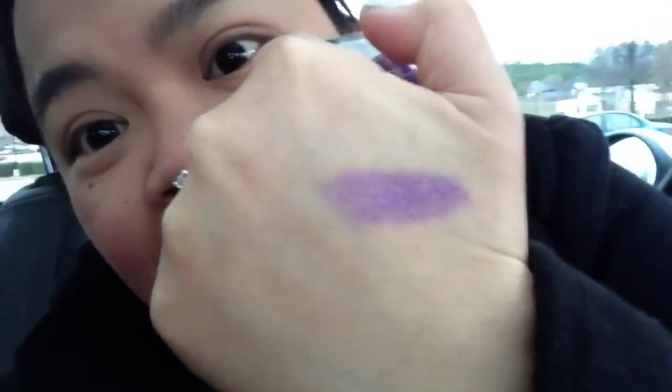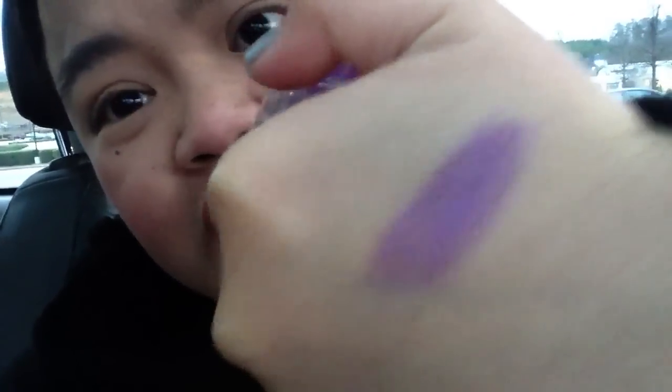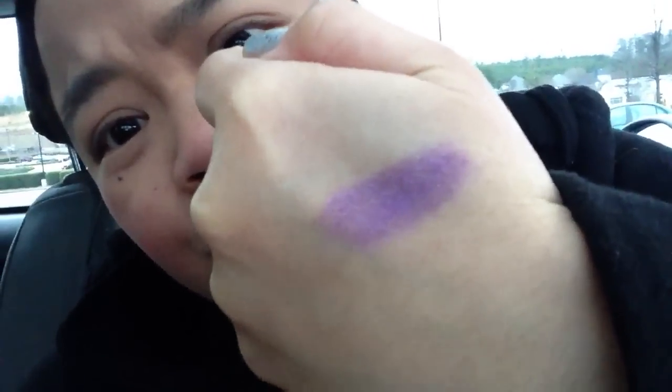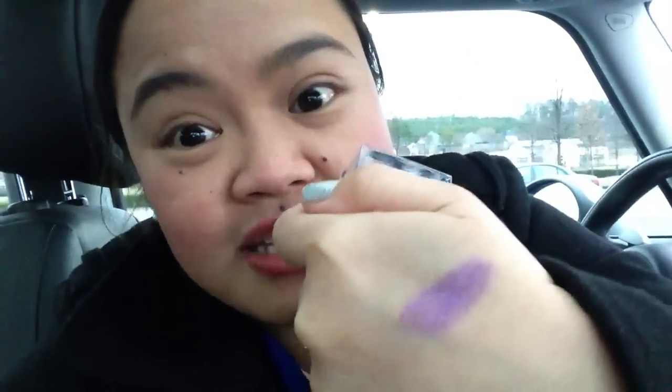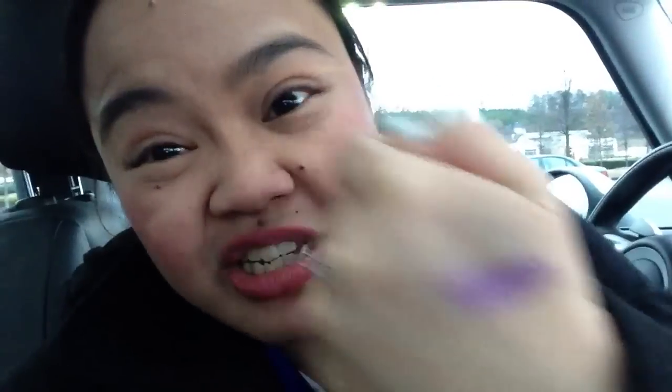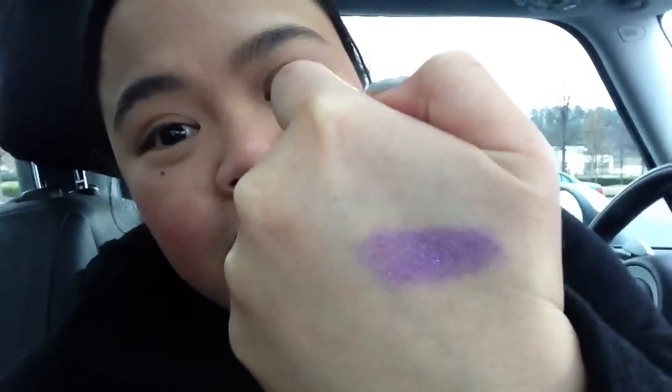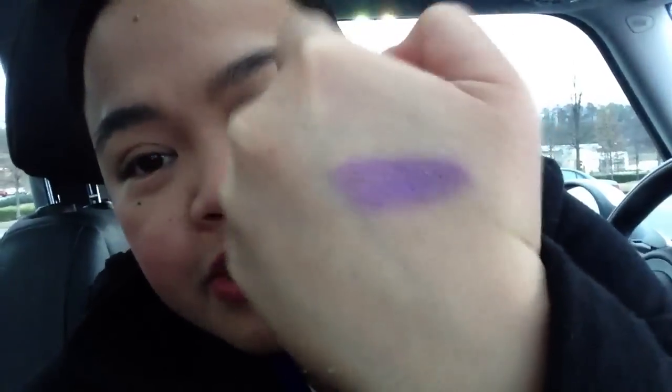When you first look at it in the pot it's so intimidating because it looks really dark and not a very wearable looking shade. But then I swatched it on my hand and it's actually really pretty — it's kind of sheer, not as dark as it looks. I did the smudge test and guys, it did not budge. This swatch is actually after I applied hand sanitizer on my hands and it was still on there. It's a purple with some silver shimmer in it — it's really glittery.